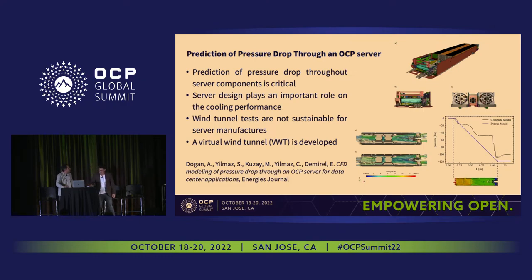Another challenge in CFD modeling was predicting the pressure drop occurring inside server components, because the flow experiences significant pressure drop and energy losses while passing through the server. We developed a fast and accurate approach for this prediction — you can follow our paper published in the journal Energy.